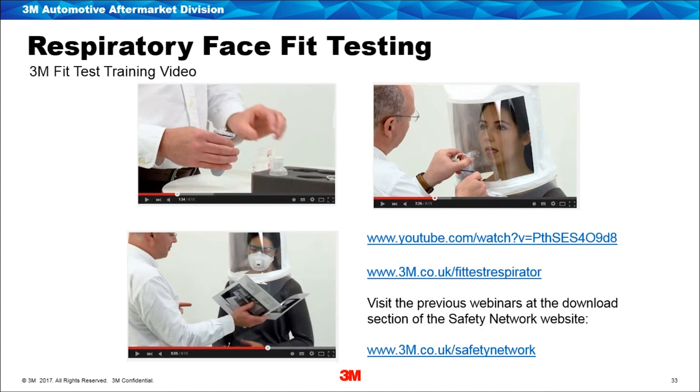Face fit testing is a webinar in itself and we haven't got enough time to focus on it today. If you are putting in a face fit testing program, we've got a few resources which may be of interest. We have a webinar conducted a week ago on face fit testing which can be watched on demand on the 3M Safety Network site — it's 45 minutes in length and discusses the two main methods of face fit testing. We've also got a short YouTube video 8 minutes in length detailing one of the methods of face fit testing, and lots of other information on the website.